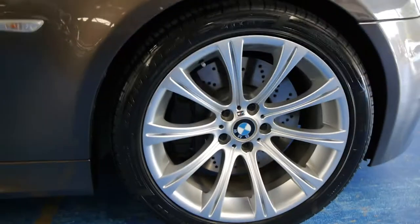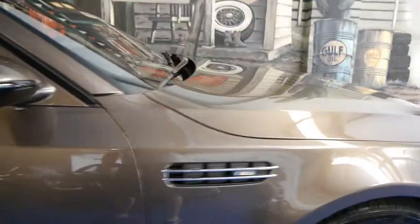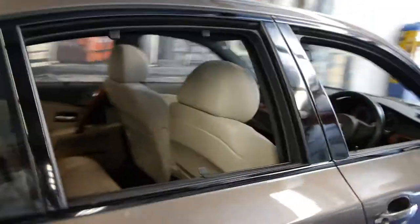It does have a rear blind as well. Again, being an M5, it's got huge brakes. It's got the signature M5 badging down the side and on the back, and rear blinds on the windows as well.